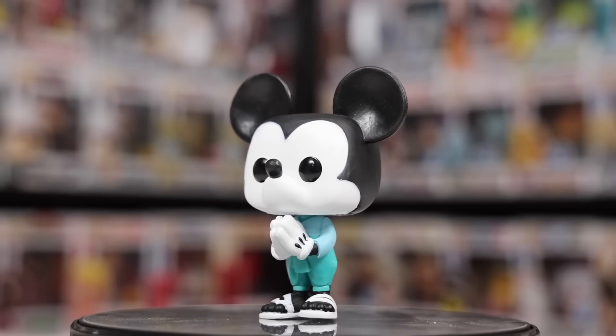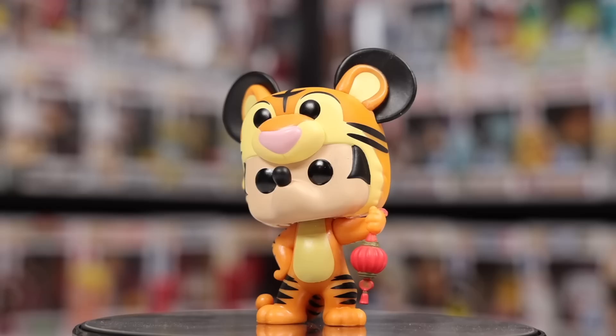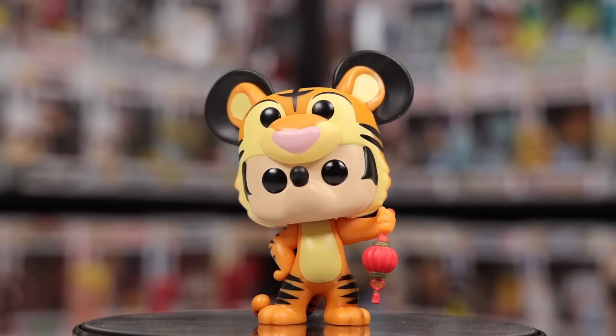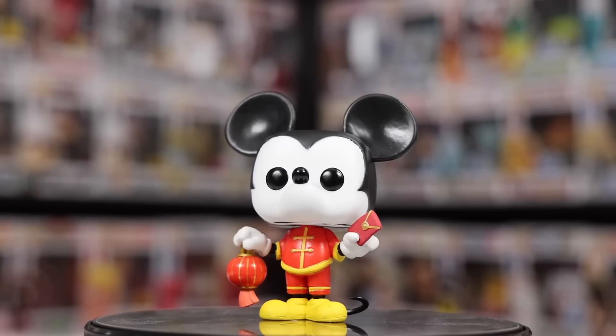After that we've got some of the Asia-exclusive Mickeys, with Mickey Go Thailand as well as the Year of the Tiger Mickey, where he looks like he's almost wearing a Tigger suit — a bit odd, but still a pretty cute figure. The last one is an Asia-exclusive Mickey Mouse for the Year of the Mouse, which makes sense. All three of these together really do look great.